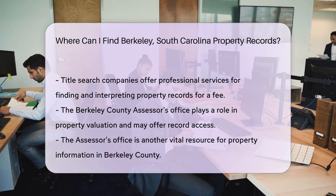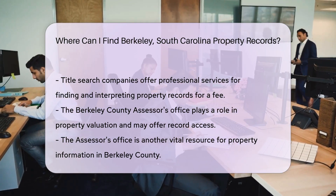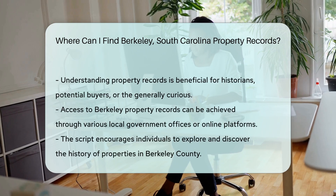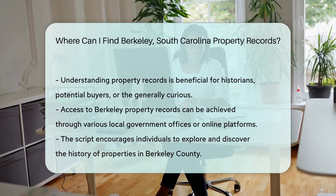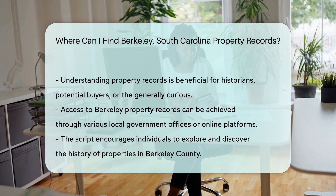Lastly, let's not forget about the local Berkeley County Assessor's Office. They assess property values and may also provide access to property records. They are key players in the property records game.